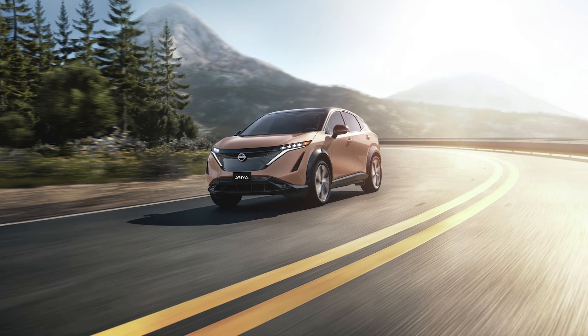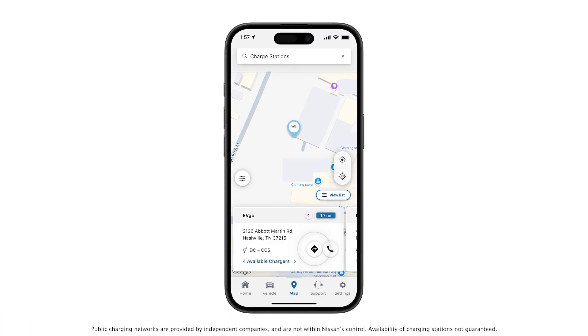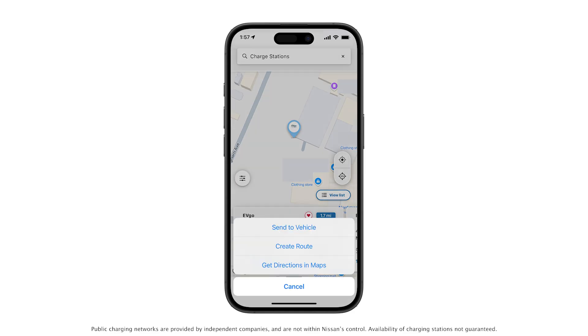You can now choose to get directions to the charging station. Once the right turn icon is selected, you can send the directions directly to your vehicle's head unit, create a route for a future time and date, or open a route in Maps.